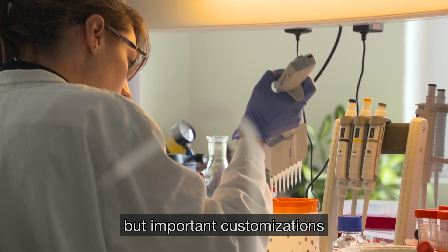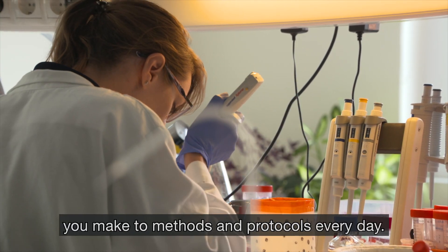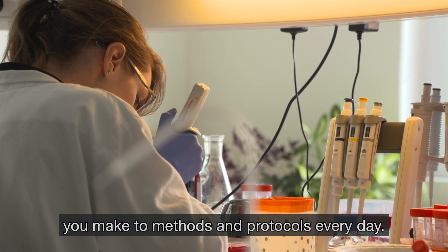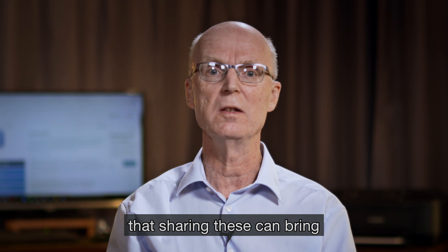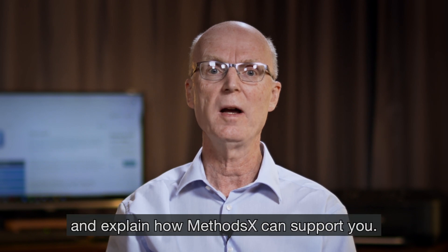MethodsX publishes the small but important customisations you make to methods and protocols every day. In this video we run through the many benefits that sharing these can bring and explain how MethodsX can support you.